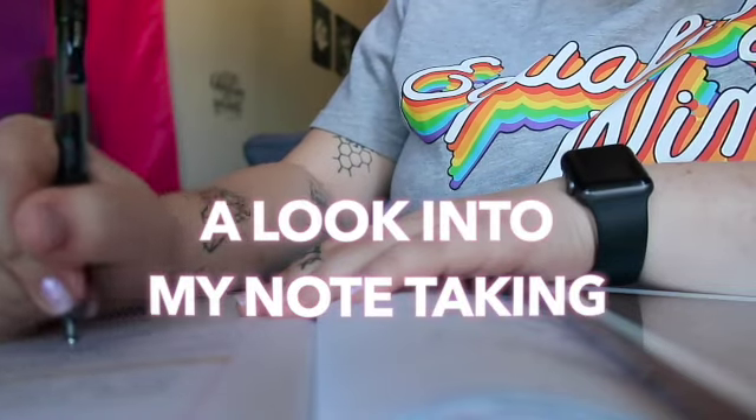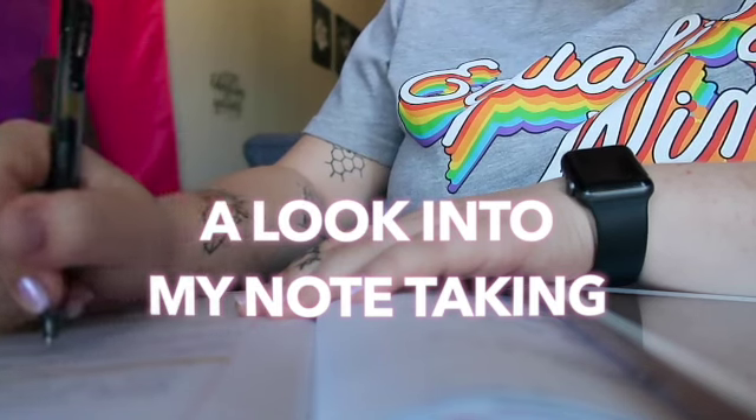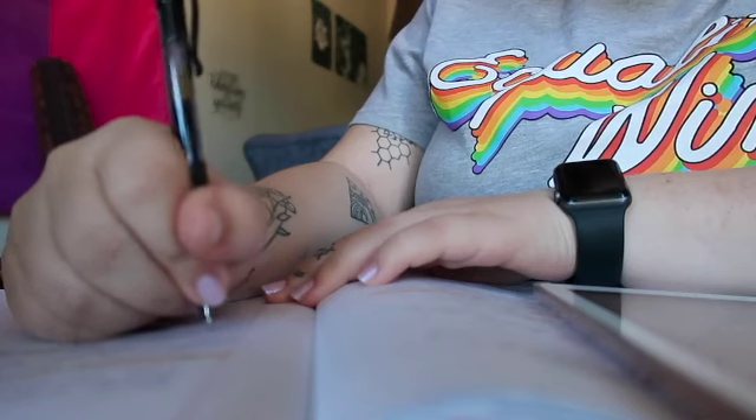Hello, and welcome back to my channel. If you're new here and you don't know my voice, my name is Stephanie Jean, and this is my channel where I like to talk about stuff on the internet.